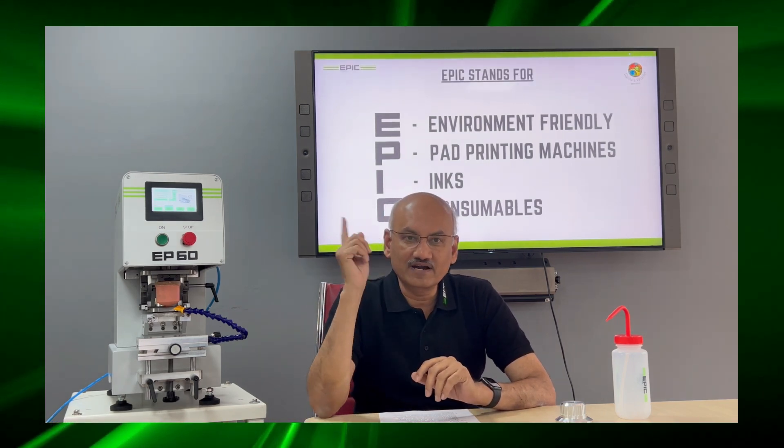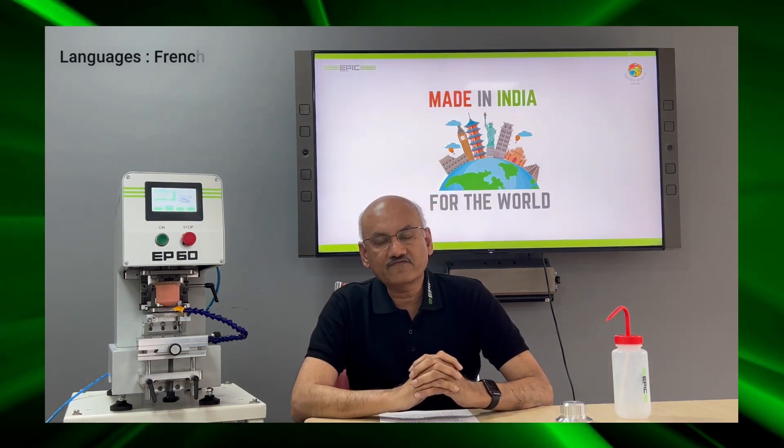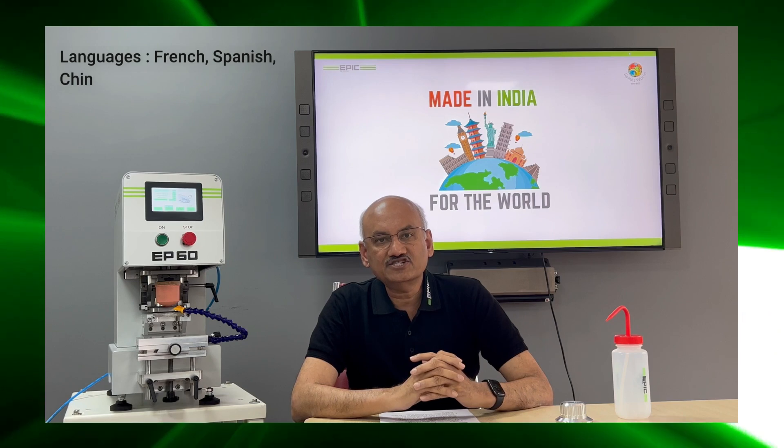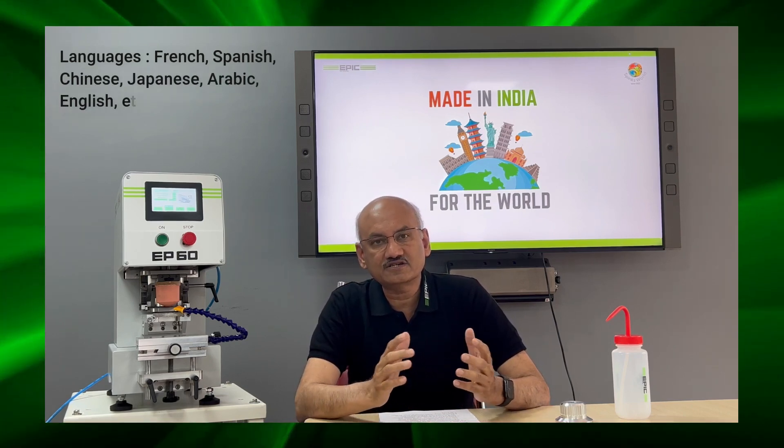Designed for the world, these machines will come in many languages like French, Spanish, Chinese, Japanese, Arabic, English, etc.